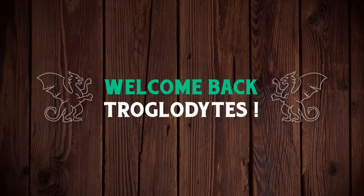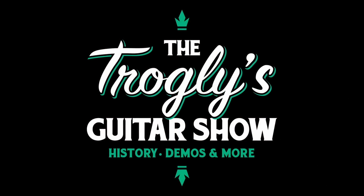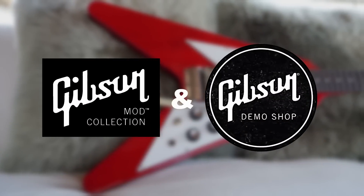Welcome back troglodytes to your daily dose of guitar information — the Troglies Guitar Show, the weekly mod collection demo shop update.